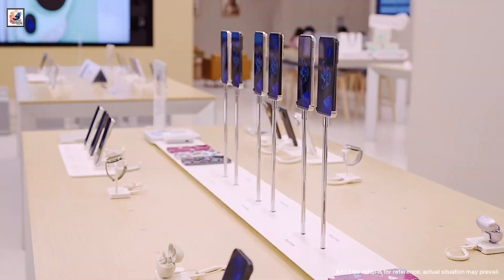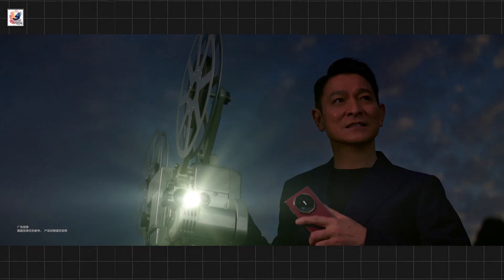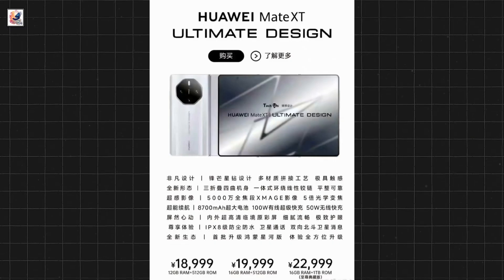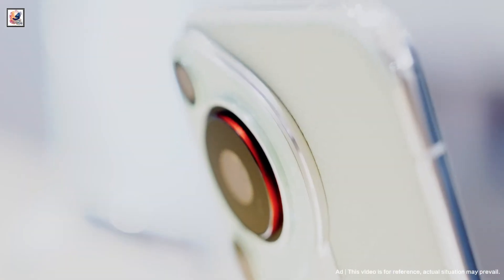Other features include IPX dust and water resistance, satellite calls, and two-way Beidou satellite messaging. The device will allegedly cost 18,999 Chinese Yuan in China.